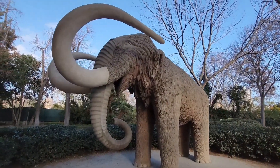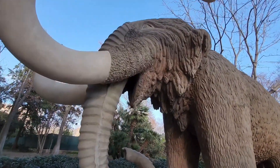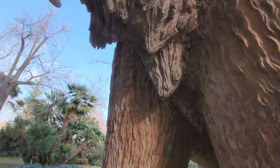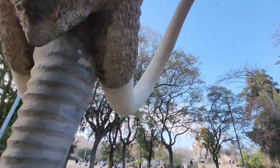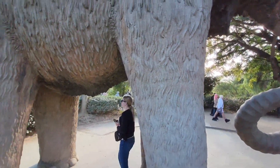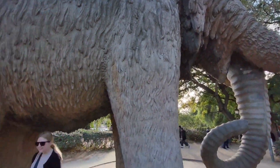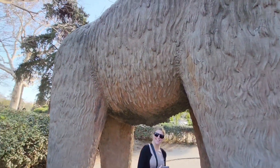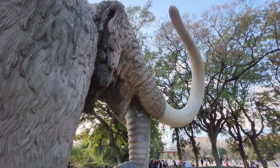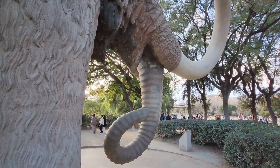Look at this sculpture — I wonder if this is how big they really were. It's actually not small. Cool that they have this here for some unknown reason — maybe they used to live here.